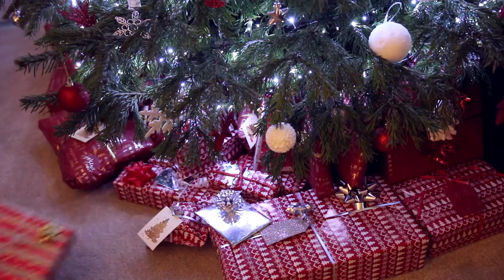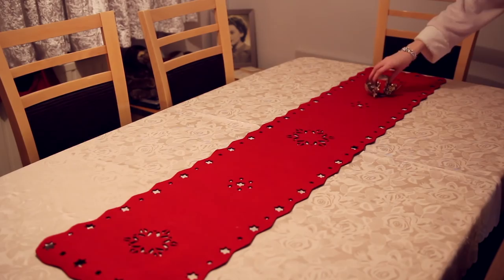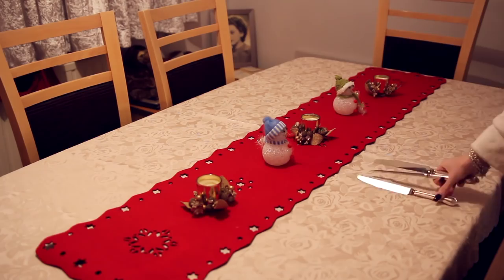We always set the table for Christmas dinner the night before so that we don't have to think about it on Christmas Day. So here I'm putting the little table runner out, putting our Christmas decorations on, and then setting up our plates. This year we have my brother and his girlfriend coming for Christmas dinner, so there are five of us — and voila, the cutest Christmassy table you ever did see.